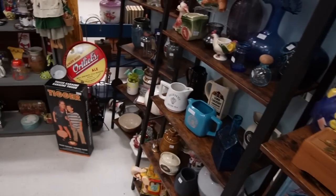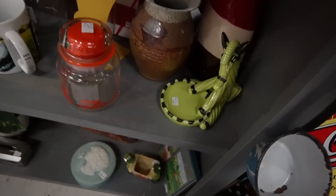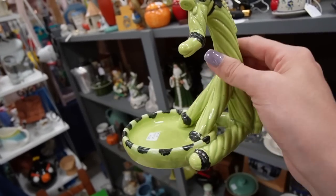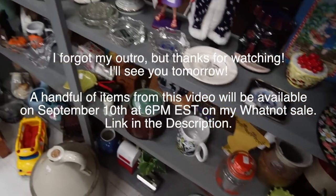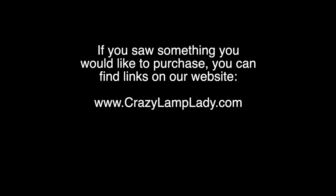Pretty cool stuff. Oh, what is this weirdo - $25 on that, that's fun! Whales, made in Japan. I don't know if I can do $25 on that one.